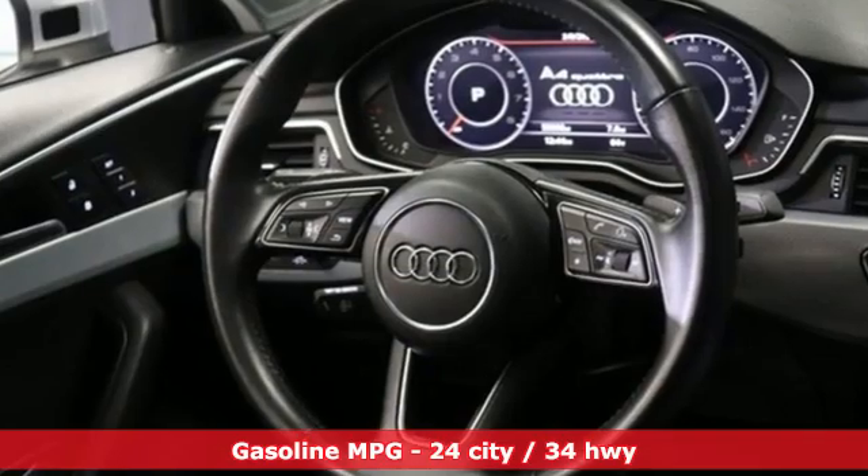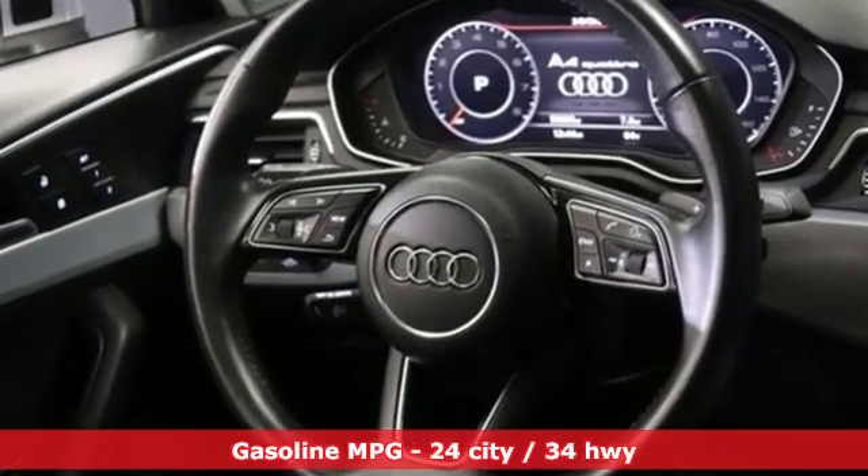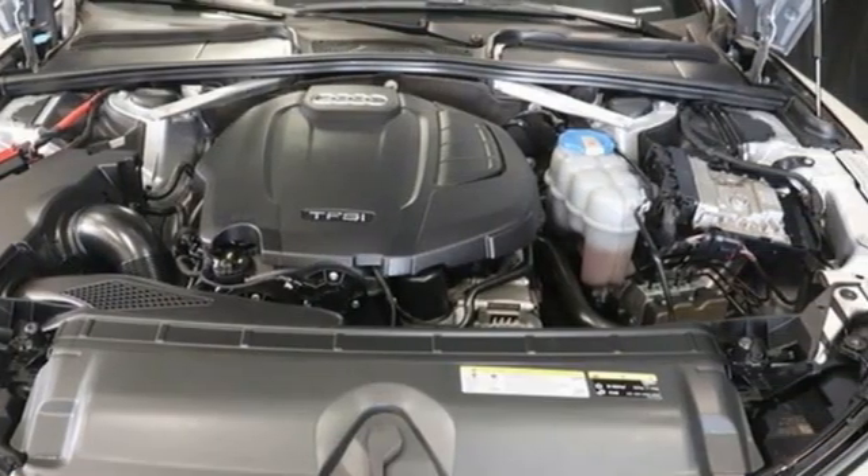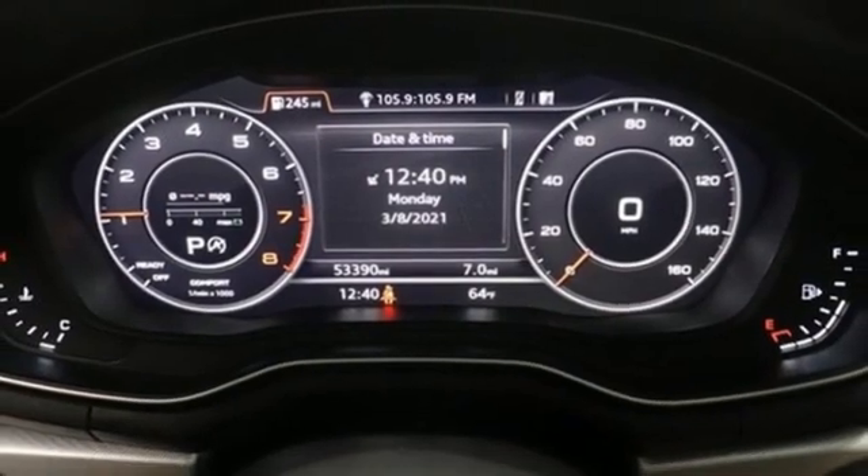Integrated navigation system, front heated leather bucket seats, refrigerated box located in the glove box, hands-free liftgate, auto-shift manual transmission, four-wheel drive.